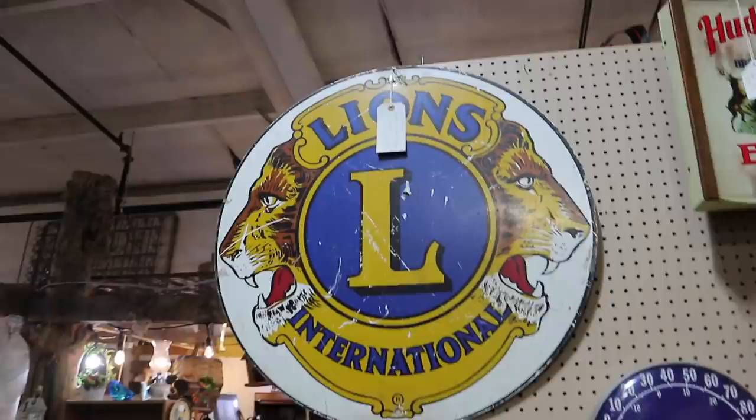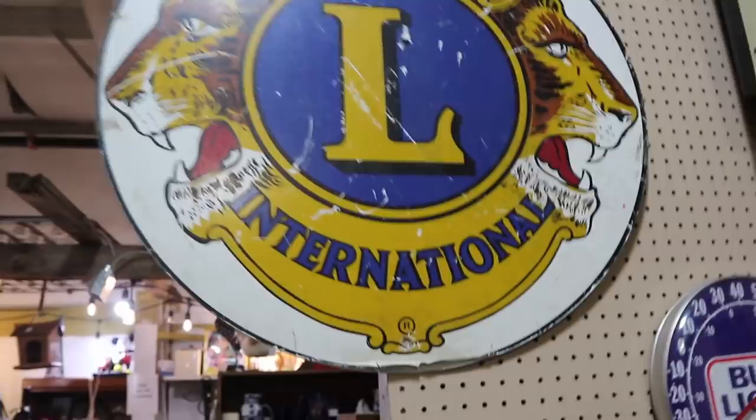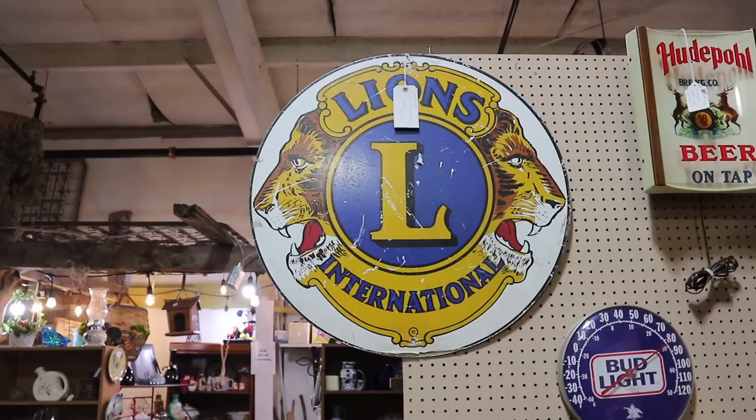The old Lion sign is $70. It's not enamel — it looks like it's decal, so it's going to be newer. That's your move away from enamel signs. That's definitely something to look for when you're buying old signs. That's why that one's $70 instead of several hundred.